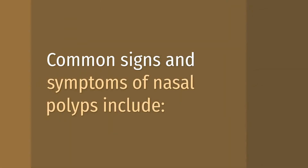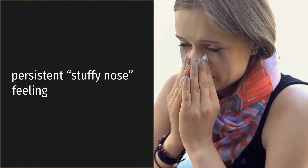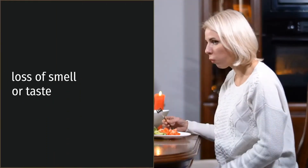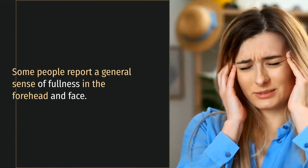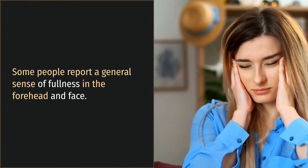Common signs and symptoms of nasal polyps include: runny nose, persistent stuffy nose feeling, headaches, loss of smell or taste, and nosebleeds. Additional symptoms include snoring and pain in the upper teeth. Some people report a general sense of fullness in the forehead and face.